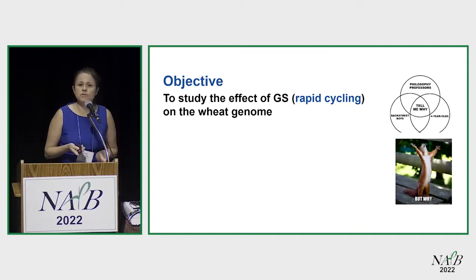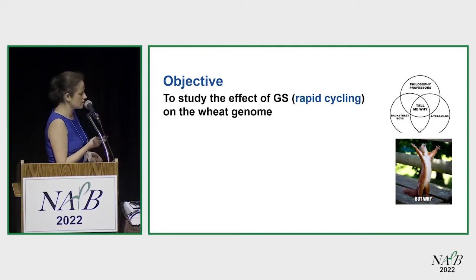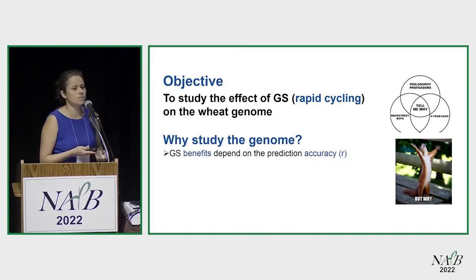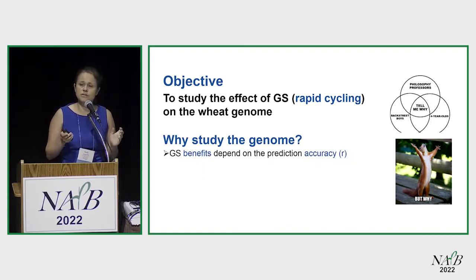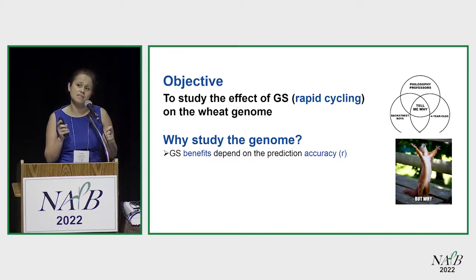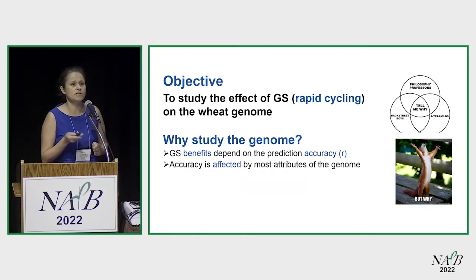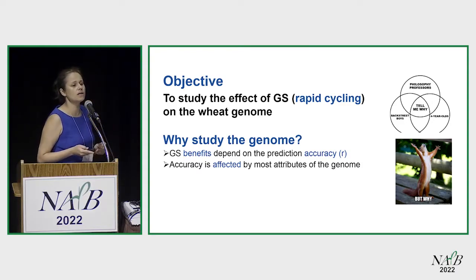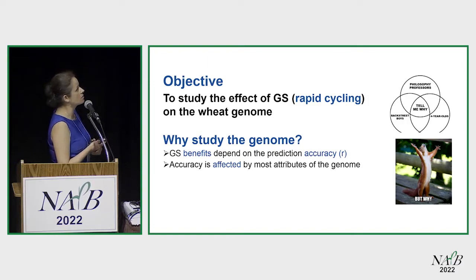But then you wonder, why would you want to look at the genome? Just show me some phenotypes and some increasing yield. But let me tell you why you need to worry about the genome. Genomic selection has many benefits and lots of people are using it, but it relies on prediction accuracy. Your prediction accuracy is very much affected by anything that has to do with the genome — particularly population structure, linkage disequilibrium, and losing your alleles.